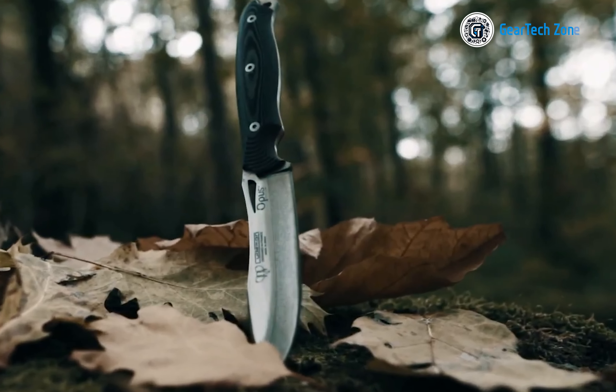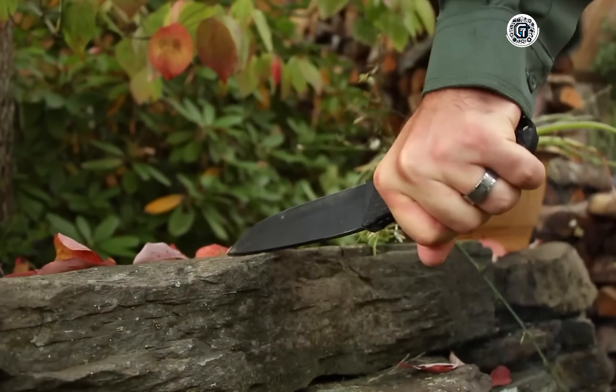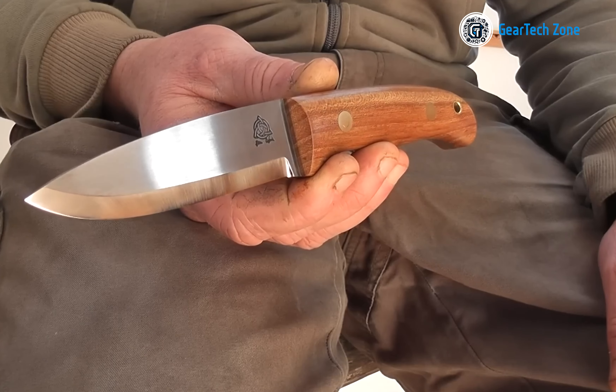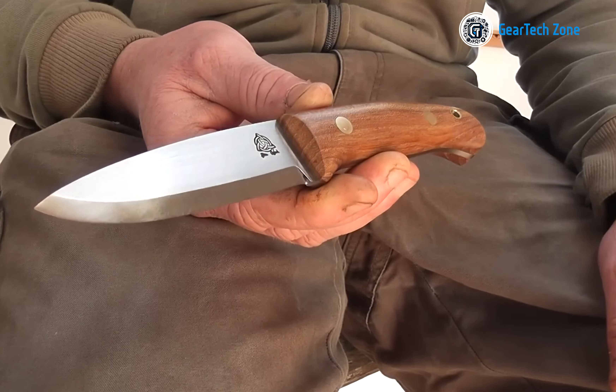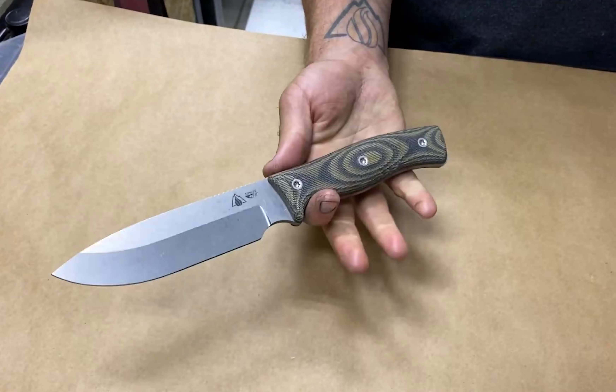When you find yourself in a survival situation, a reliable survival knife can be a true blessing. Whether you're an avid outdoors enthusiast or simply seeking a trustworthy survival tool, stay with us as we present the top 10 survival knives for your wilderness adventures. Let's dive in.